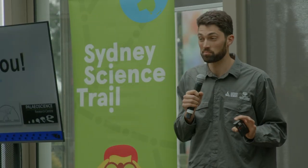Now you guys have a chance to ask any questions you want. We have a special National Science Week hat for whoever asks the best question.